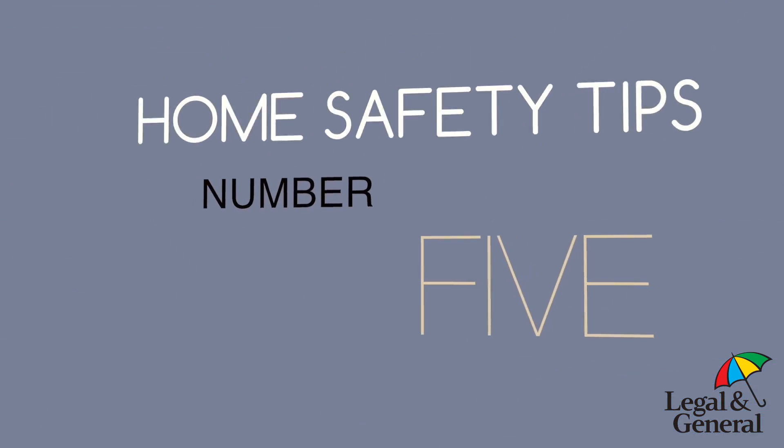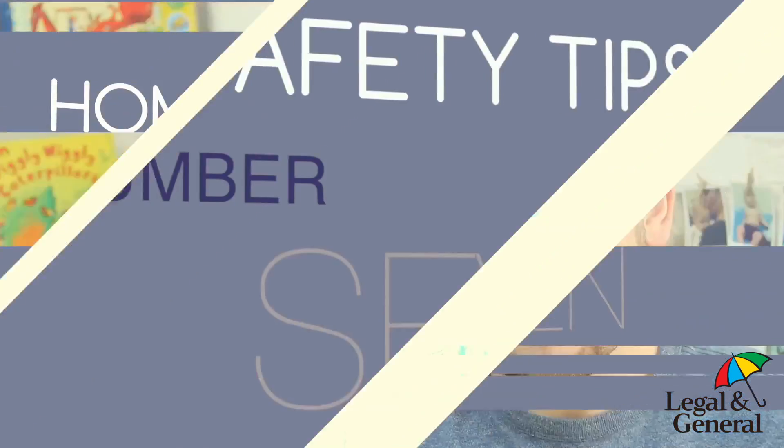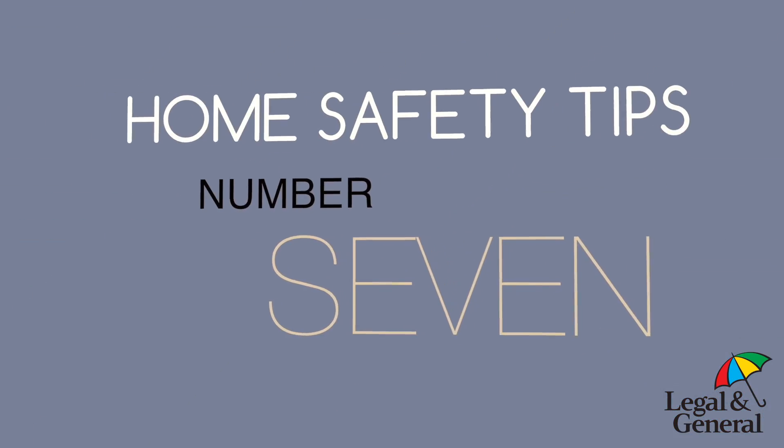Number five: windows. Remove anything that could be used as a ladder from underneath the windows. Number six: blind cords. You get those roller blinds or Venetian blinds and they all have a pull cord. Those cords are pretty dangerous because a baby could swing on them, pull on them, get tangled up, or even get them wrapped around their neck. Massive hazard, but it can be so easily avoided.